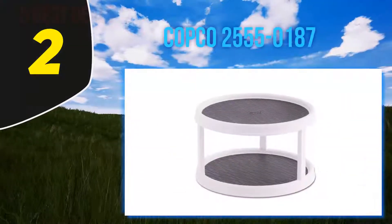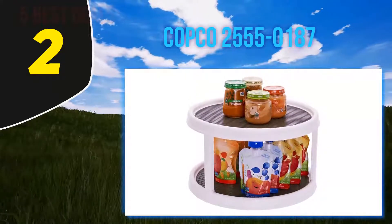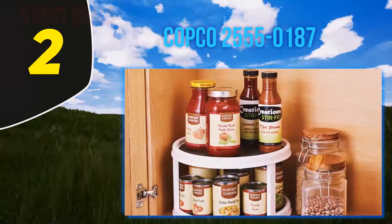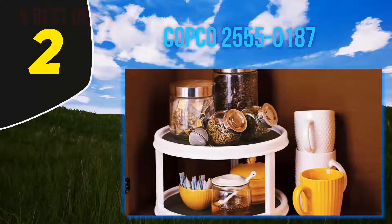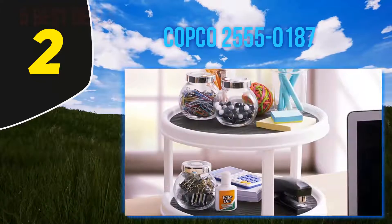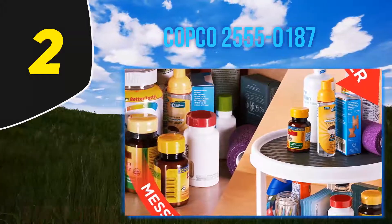Coming in at number 2: Copco 2555-0187. If you are the sort of person who doesn't compromise on quality and is ready to shell out a little extra, then Copco Cabinet Turntable is your choice. They say you either buy a quality product once or buy cheap products every day — the cost comes to the same. The new Copco Cabinet Turntable comes with the best price. It is the industry's most trusted, most preferred, quality cabinet turntable, and it is considered the gold standard by many users as well as non-users. If you are looking for a long-time investment with a quality cabinet turntable, then don't look beyond Copco Cabinet Turntable.